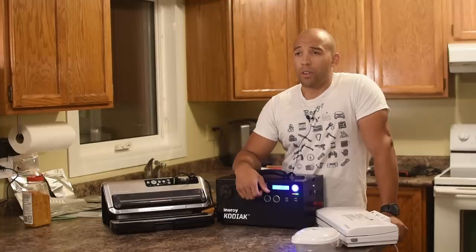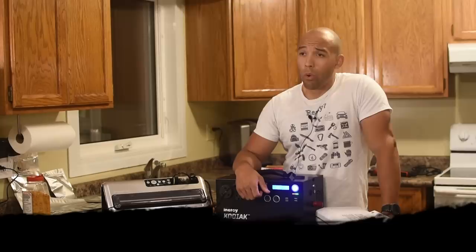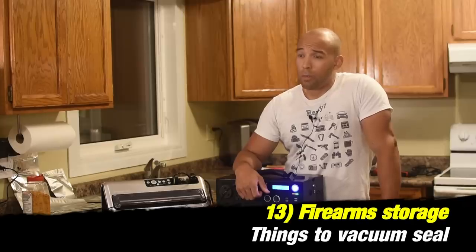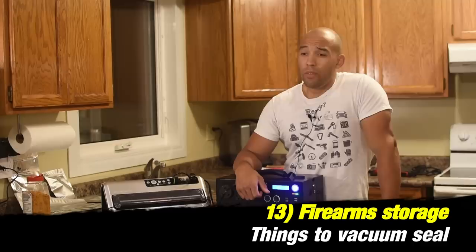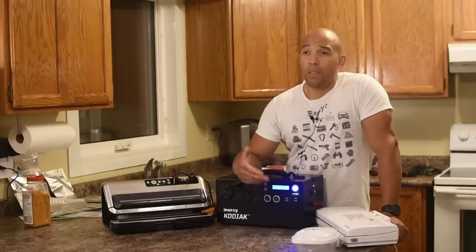Another thing you can vacuum seal — and I'm going to try it today — is a firearm. It's a great way to store a firearm long-term and prevent corrosion. Even the slightest humidity over the years may lead to some level of rusting, especially if you have a firearm you're not using that often.